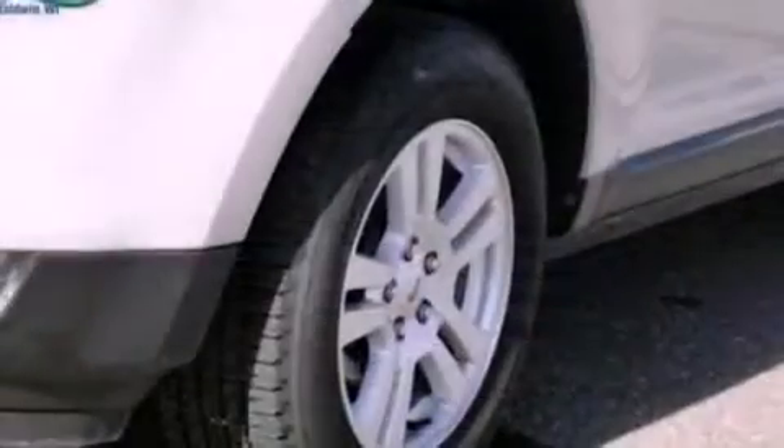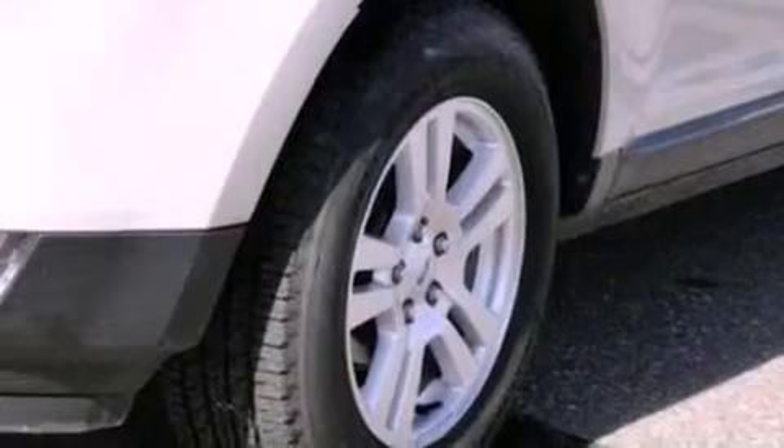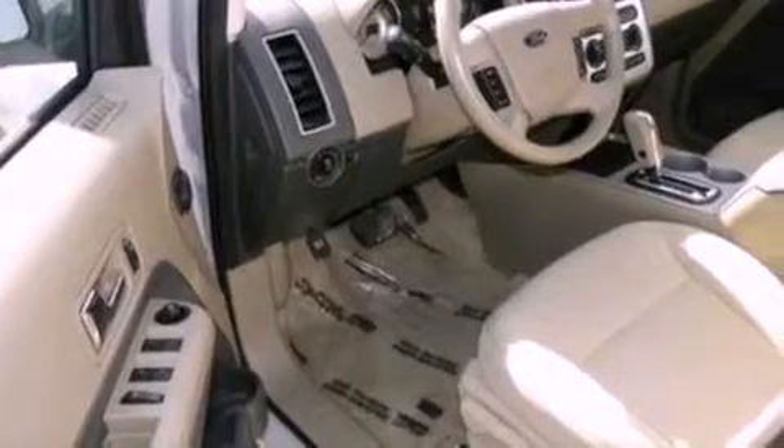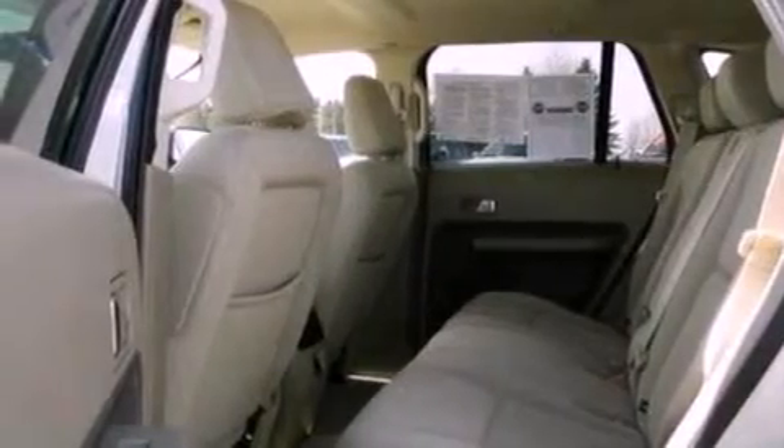The following features are also included: air conditioning, cruise control, an auto-dimming rearview mirror, a CD player, a leather-wrapped steering wheel, a four-wheel independent suspension, a chrome grille, dusk-sensing headlights, front and rear reading lights, and a rear spoiler.